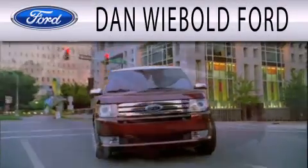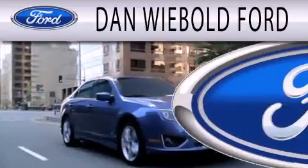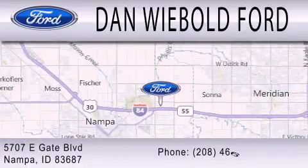Dan Weebold Board is dedicated to doing everything possible to ensure that the experience you have selecting your next vehicle is as pleasant as possible. We are located at 5707 Eastgate Boulevard in Nampa.